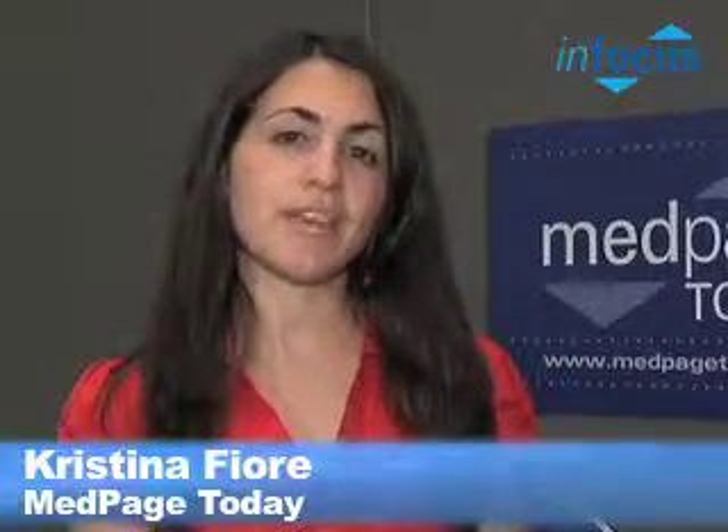This is Christina Fiore of MedPage Today reporting for InFocus from the ADA meeting in San Diego. I'm here with Dr. Chip Zimlicki of the FDA. He's the chair of the Artificial Pancreas Initiative there, and we're talking about the new guidance that the FDA just issued on the low glucose suspend, which is a critical component of the artificial pancreas system. Dr. Zimlicki, thank you for being here.